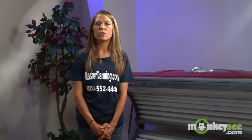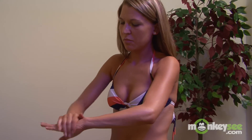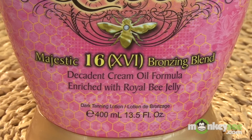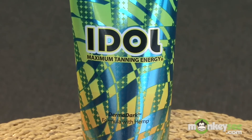When using a tingle lotion, you want to make sure you start out with one of the lower forms of tingle and then work yourself up. If you find that you've used a tingle and are now at a tanning wall, you can jump back down to a bronzer or an accelerator, because just like with anything, your body will get used to it and you do need to switch up.